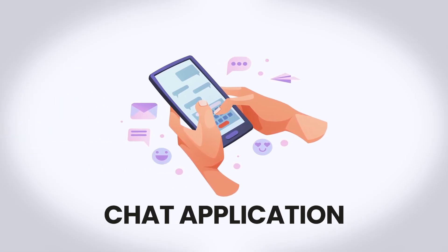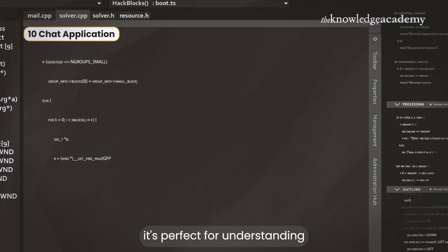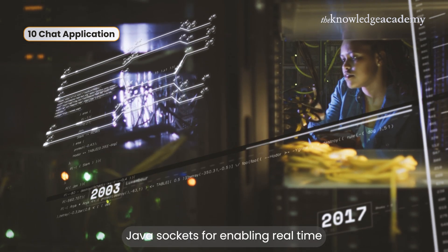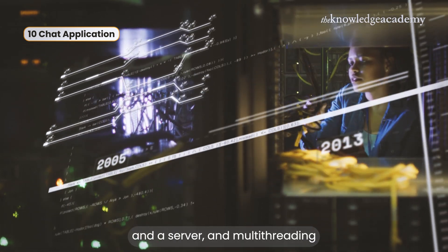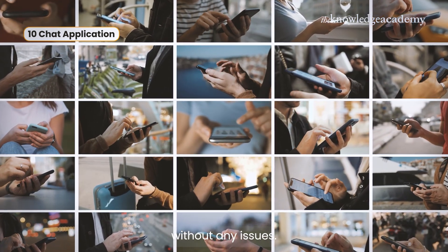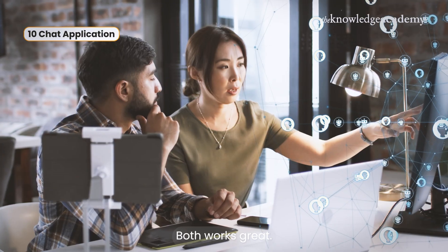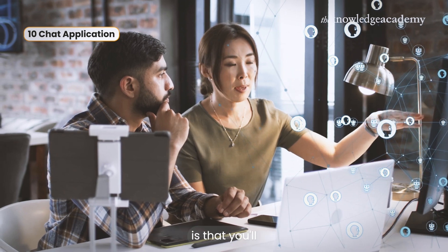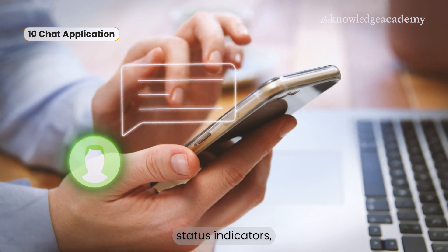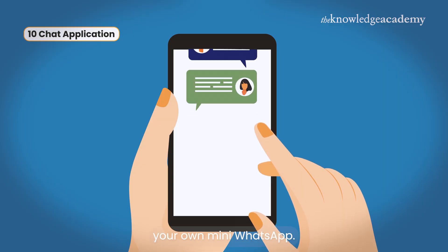Starting at number 10, we have the Chat Application. This is a classic project and it's perfect for understanding real-time communication in Java. To build this, you'll need Java sockets for enabling real-time communication between clients and a server, and multi-threading to make sure multiple users can chat at the same time without any issues. For the user interface, you can go with JavaFX or Swing — both work great. You'll get to work on features like real-time messaging, online and offline status indicators, and even creating private or group chats. It's like building your own mini WhatsApp.